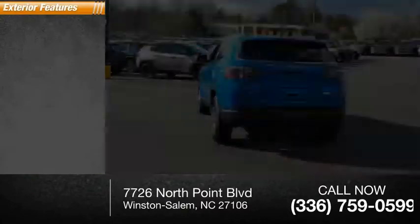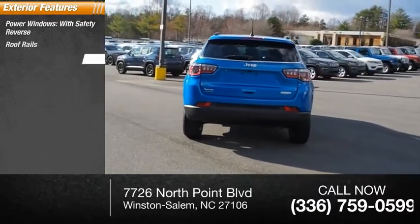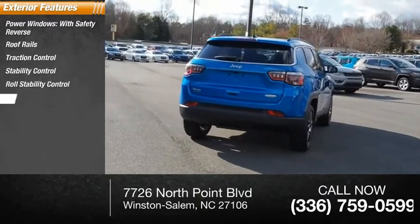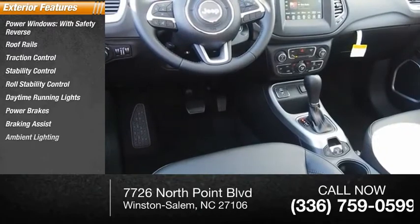Here are some of this vehicle's great options: power windows with safety reverse, roof rails, traction control, stability control, roll stability control, daytime running lights, power brakes, braking assist, and ambient lighting.